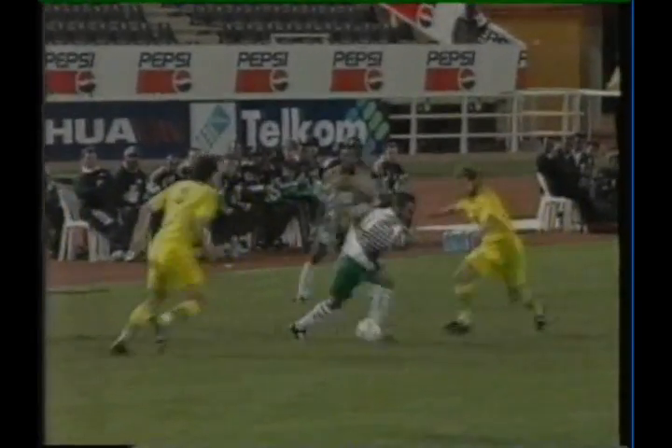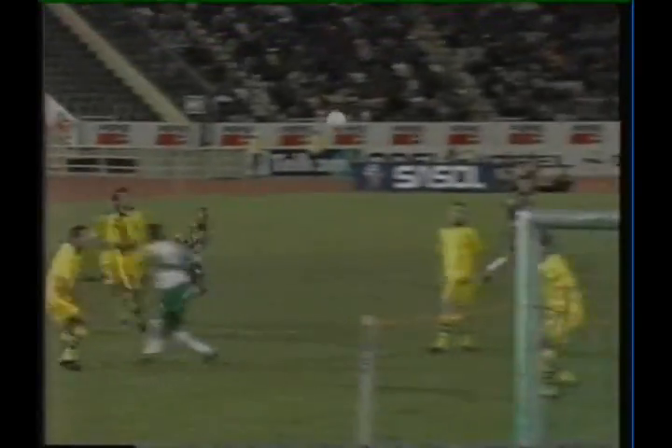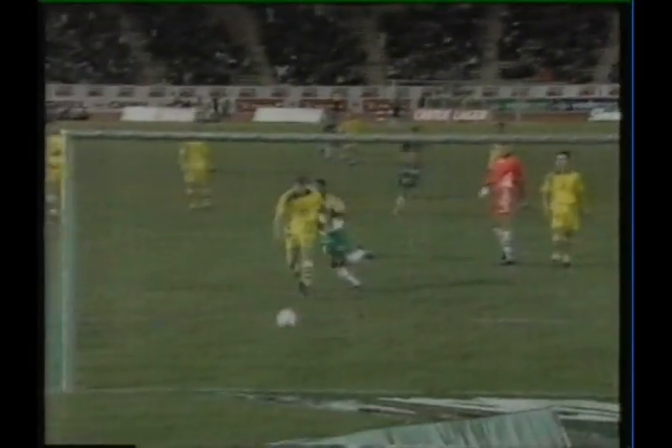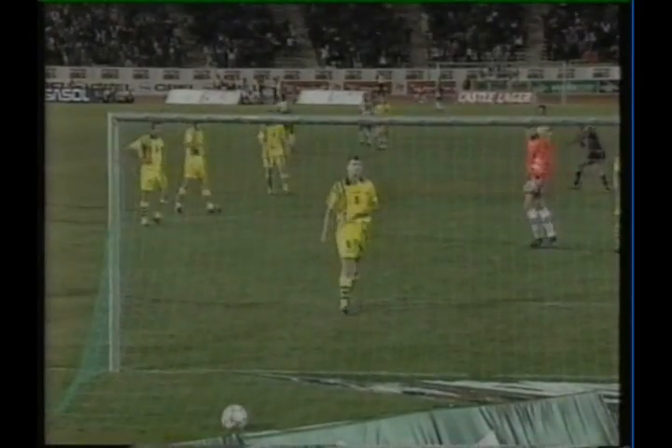Williams turns, makes some strides forwards, has a look out, and threads it — a perfect ball through here. What a great goal, shoes by shoes.